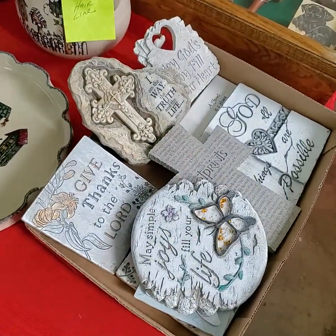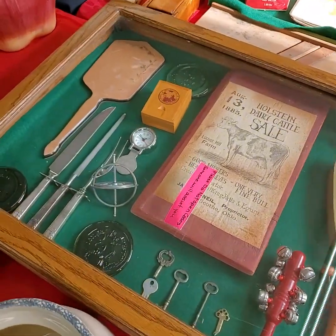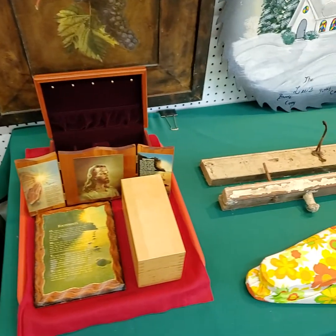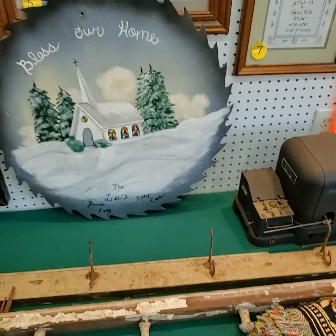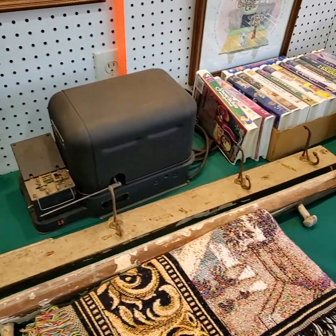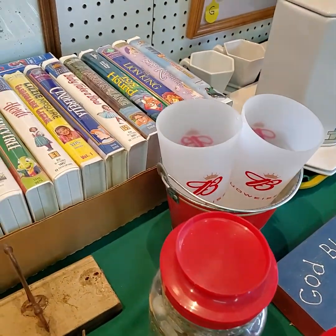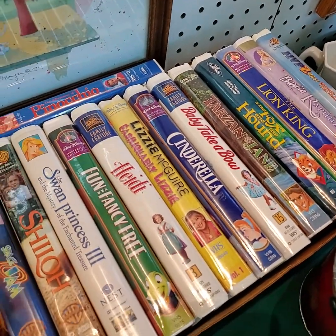If it's on a tray today, folks, it will be getting sold as a tray full unless otherwise noted. This one here is the contents of the case, not the case. If you need a bidder number for today's auction, please private message the Auction Gallery on Facebook with your full name, address, and phone number and we will get you registered to bid before auction time.